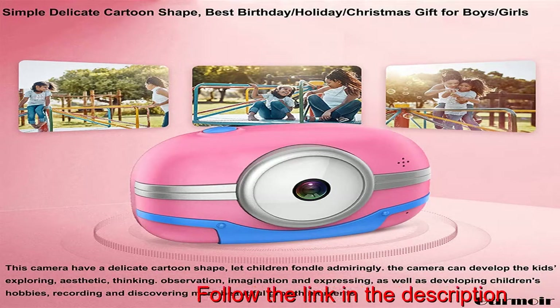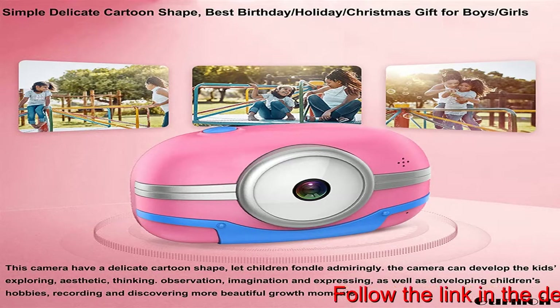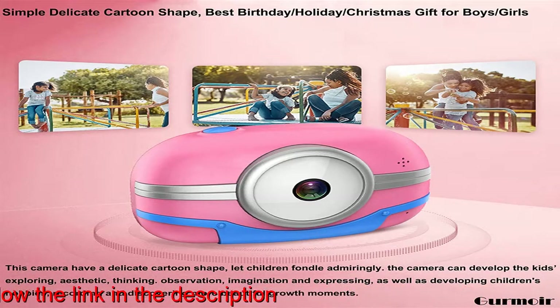Touchable Screen plus Wi-Fi Function. This camera has the newest touch screen function. You can zoom the picture by touching the screen — more easy to use.